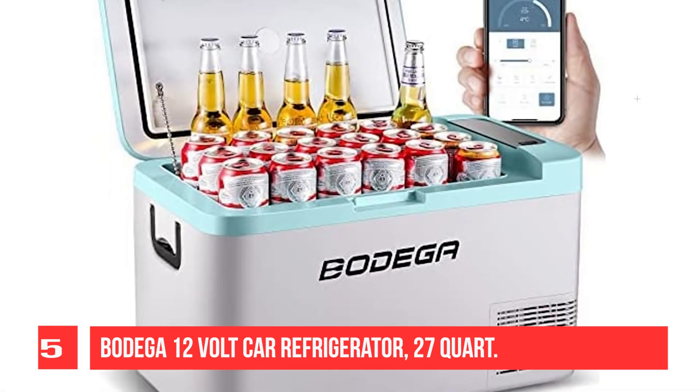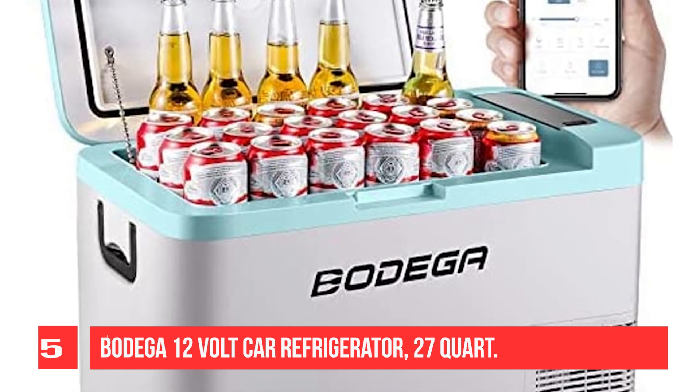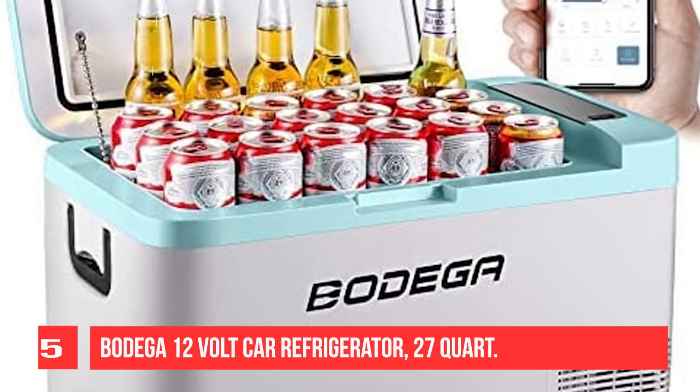Plus, the handles lay flat against the unit, and it even has an interior LED light so that you can see inside at any hour.